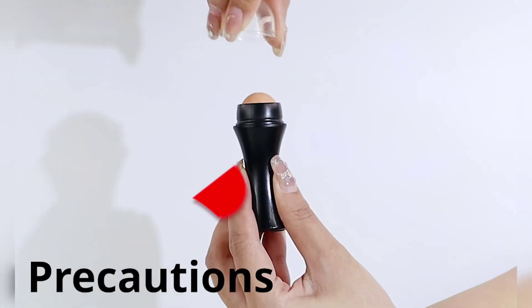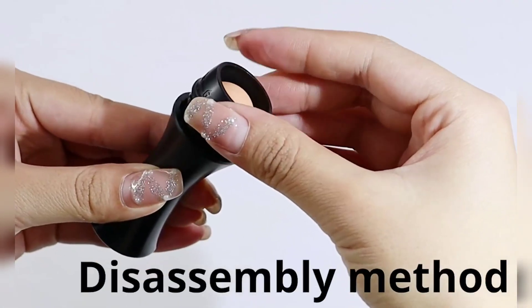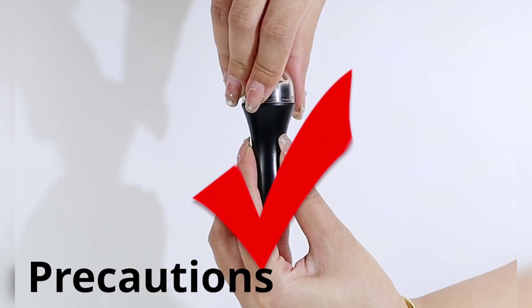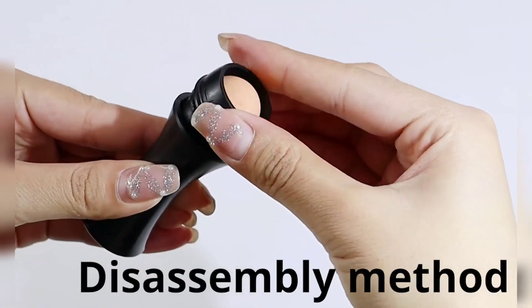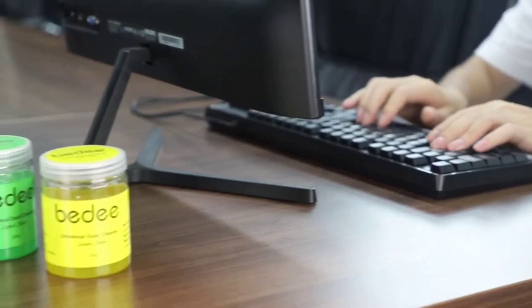Number five: Revlon Oil-Absorbing Volcanic Face Roller. Wearing makeup with oily skin can be tricky, but thanks to TikTok, this oil-absorbing face roller from Revlon went viral and everyone's ecstatic. Whether you're wearing makeup or not, this roller works to absorb excess oil from your skin's surface while managing to leave your makeup intact. How it manages to do so is beyond us, but we'll gladly accept this win.